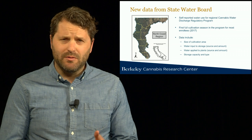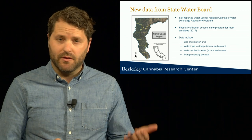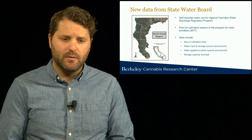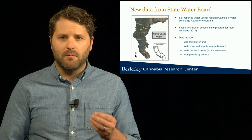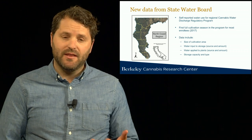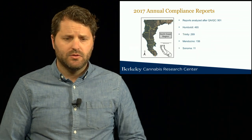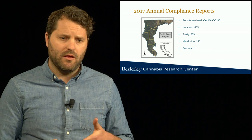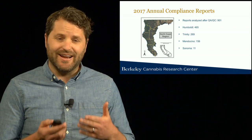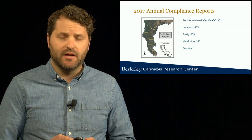The data obtained from these reports include the size of the cultivation area, the type of cultivation — whether outdoor or indoor in hoop houses — monthly volumes of water either input to storage or applied directly to plants, and information about storage types and capacity on site. The results I'll be showing today rely on an analysis of about a thousand reports for the 2017 growing season, screened for quality, resulting in a restricted set of 901 sites.